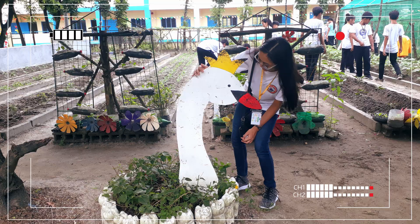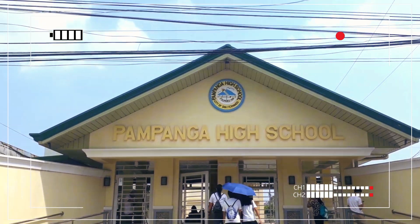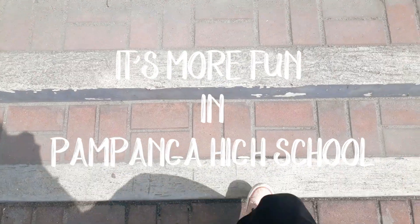Today, we are going to take you on a tour and show you one of the best schools in the country. This is Pampanga High School.